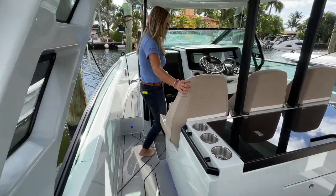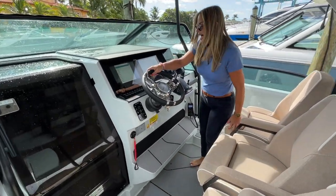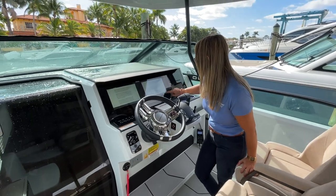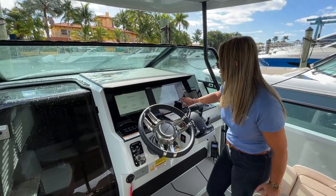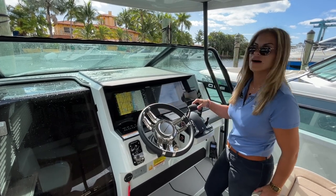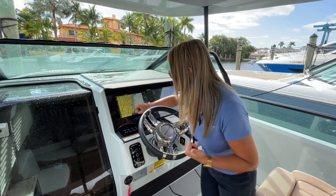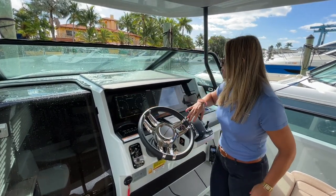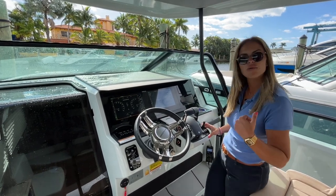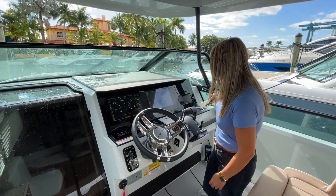Teak deck all throughout — I love these bolster seats. At the helm you will have your SIMRAD displays that are in direct communication with your Mercury engines, so you'll have all of your engine diagnostics at the touch of a fingertip. You also have a bow thruster to help you dock, and trim tabs as well.